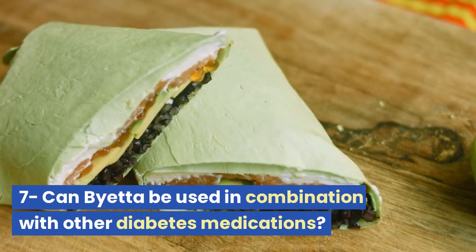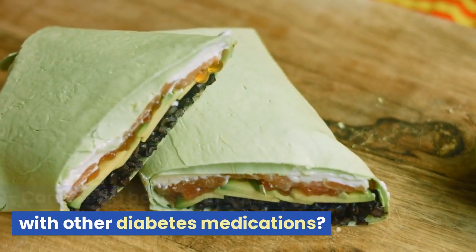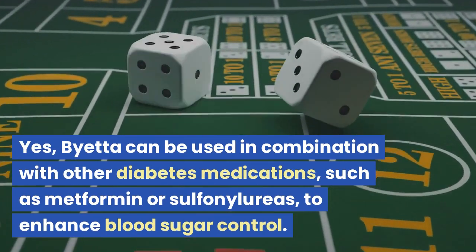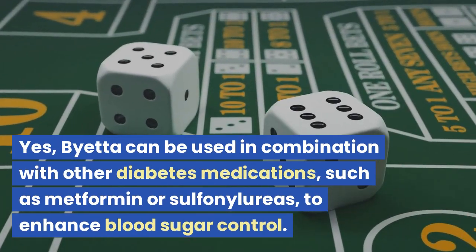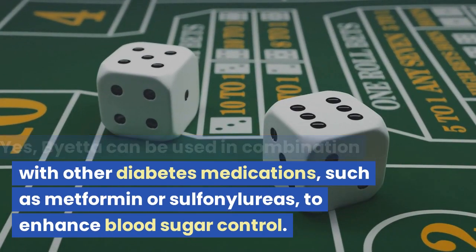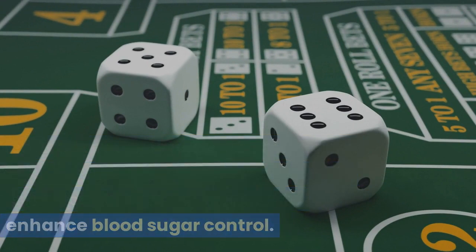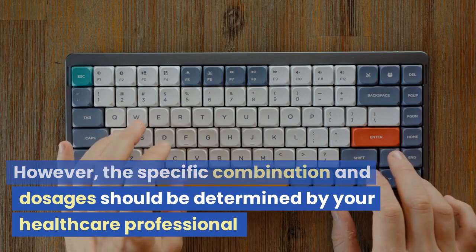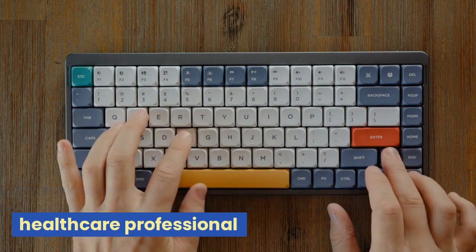Can Bieta be used in combination with other diabetes medications? Yes, Bieta can be used in combination with other diabetes medications, such as metformin or sulfonylureas, to enhance blood sugar control. However, the specific combination and dosages should be determined by your healthcare professional.